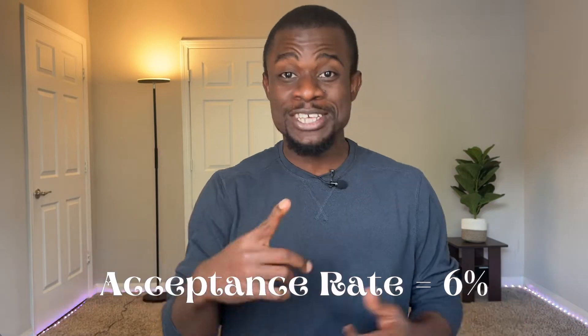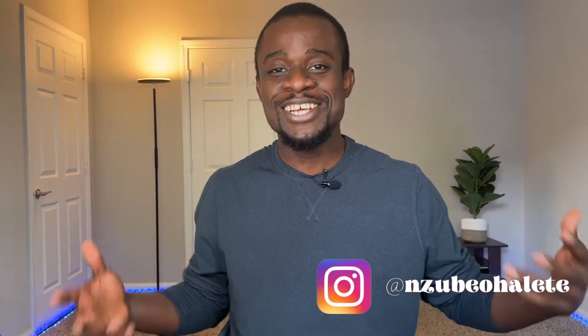These were the strategies I used to get two fully funded offers, and one of them actually had an acceptance rate of 6%. If you are new to this channel, welcome. It's Zuby here and I'm a PhD student here in the US. The videos on this channel are to help ease your transition into the US and also make the best of your stay here.